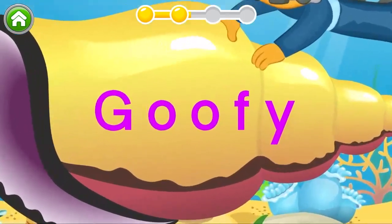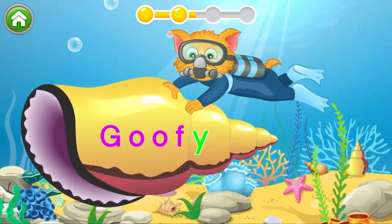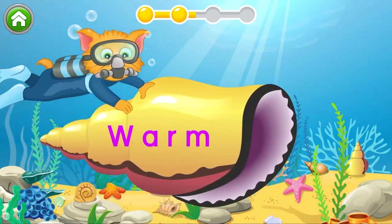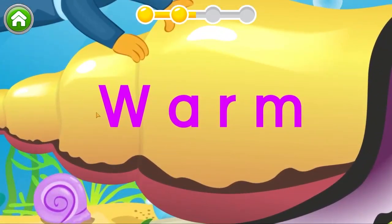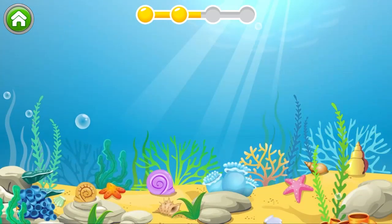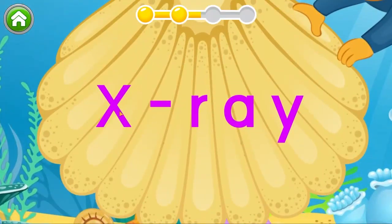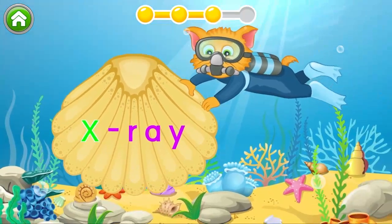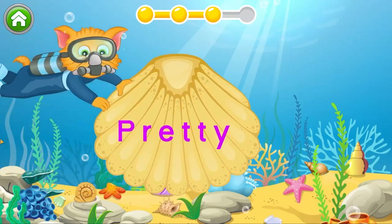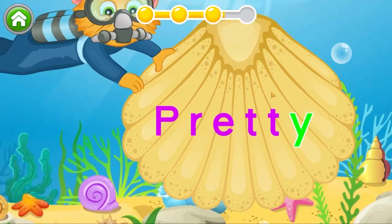Now let's look for Y! I'm going to find Z! I'm going to find the letter X! Superb! Now let's look for Y! Great job!